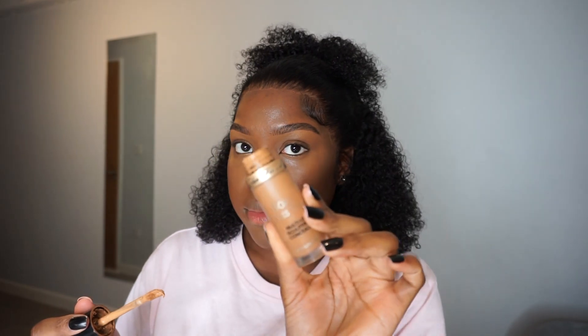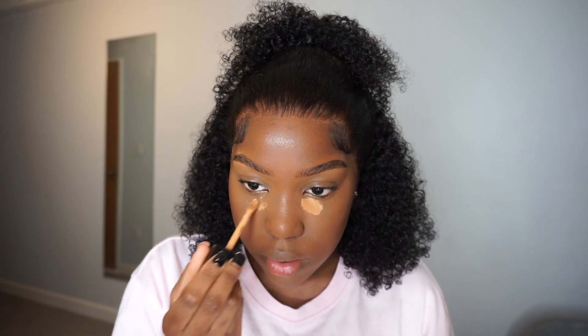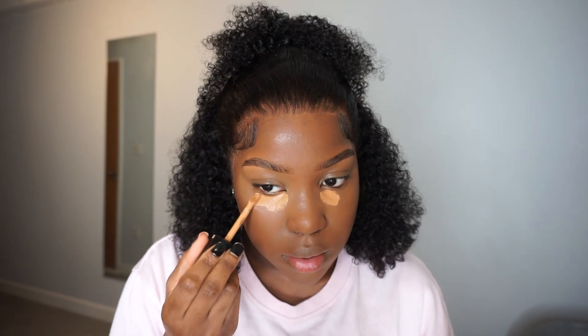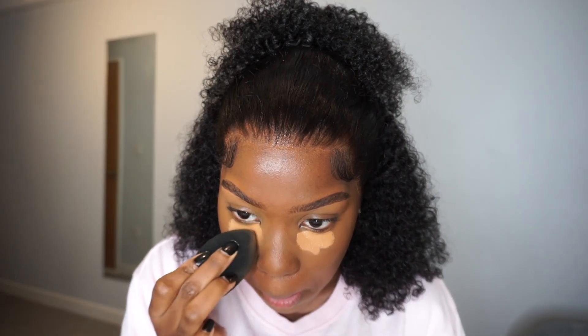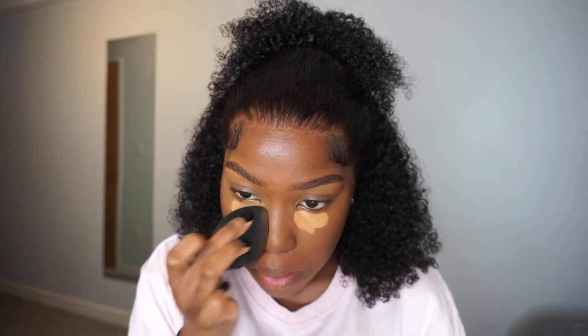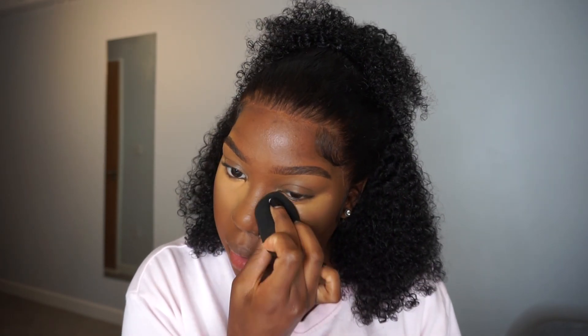Now I'm going in with the Born This Way concealer — I think this shade is Butterscotch — just to brighten my under eye a little bit. I like to let my concealers dry down for a bit, not too much, and then blend both concealers at the same time. That way they're at the same level of consistency and coverage on each eye.